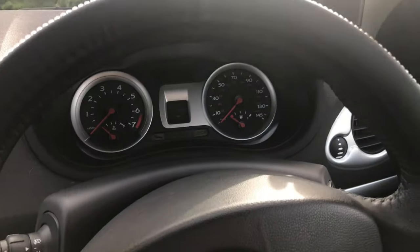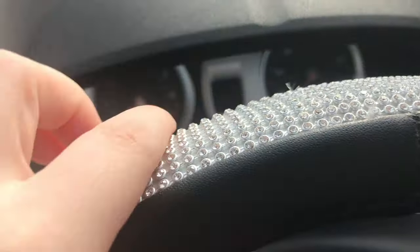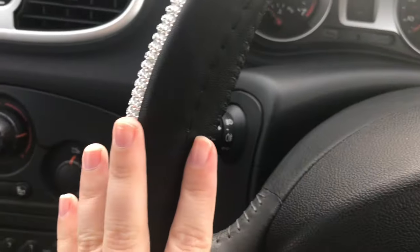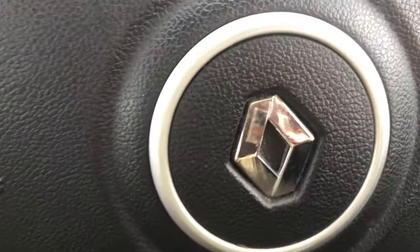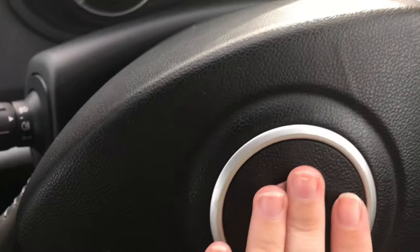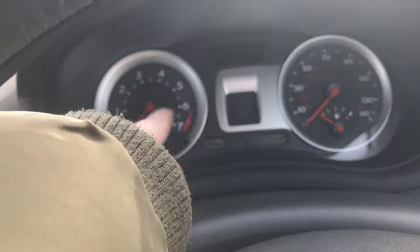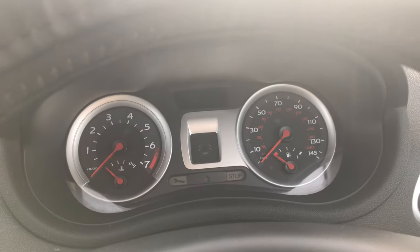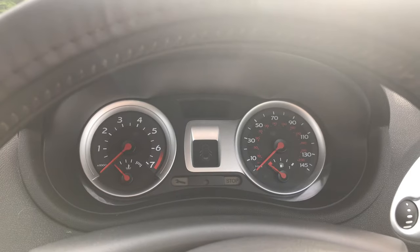Starting off with where I sit, I have this sparkly steering wheel cover on my steering wheel — everything will be linked below by the way, most of the stuff in here is from Amazon. That's just the horn on my steering wheel. I sit quite close because I'm a short person, and that's my instrument cluster, my speedometer and stuff. The car's not on, so that's what it looks like.